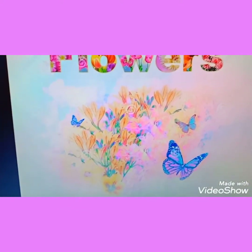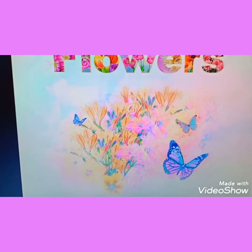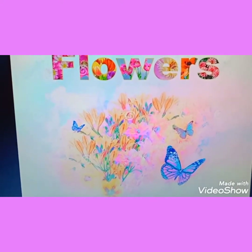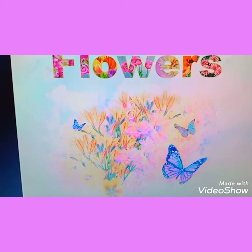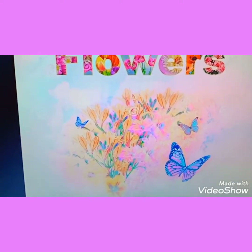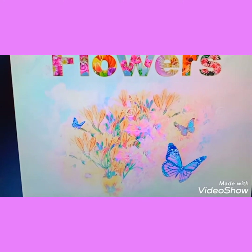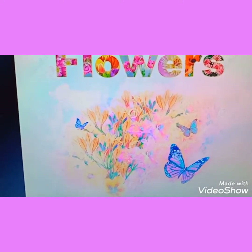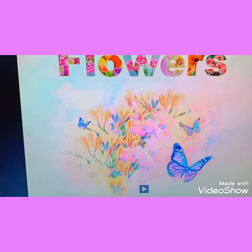Do you think the flowers are good? How many flowers are there? All different colors, all different. And the smell is also very good. The flowers are very good. You all like flowers? So today we will study about flowers.